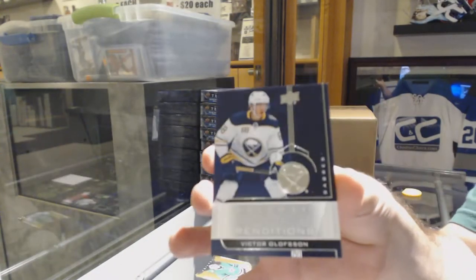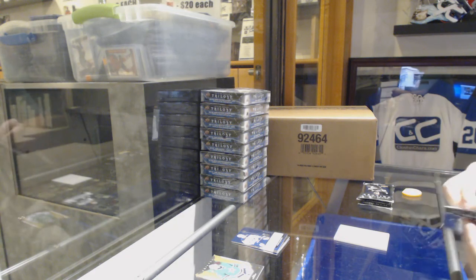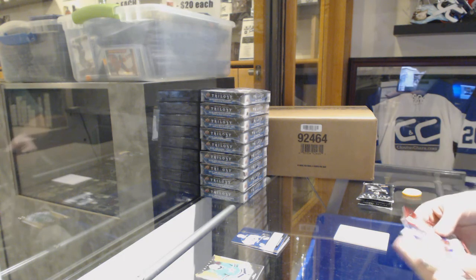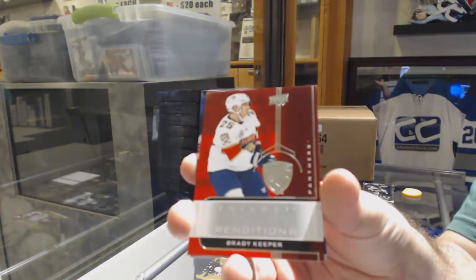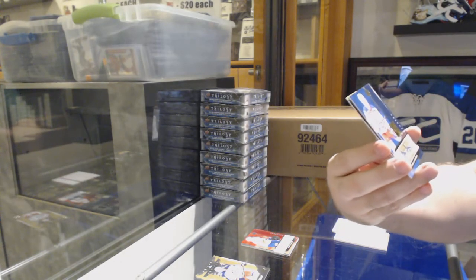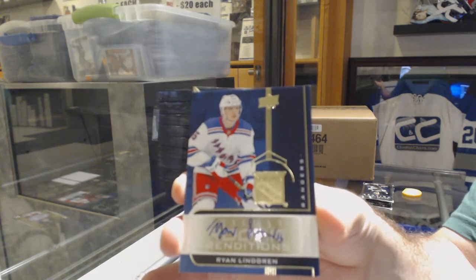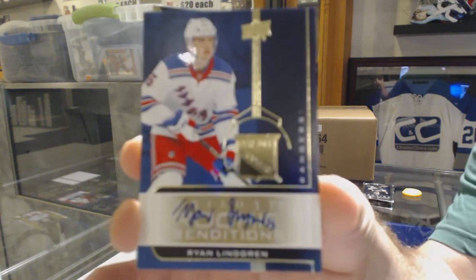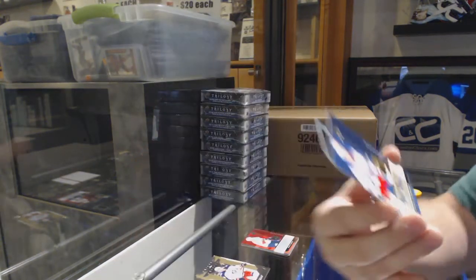And a rookie renditions for the Buffalo Sabres of Victor Olofsson. Wow, these are literally probably the hardest packs I've ever had to open. Bulletproof packs, baby. Look at this pack — three inserts. We've got one for the Florida Panthers, Brady Keeper. For the Rangers, renditions autographed rookie — Ryan Lindgren. So that's what the rookie autos look like for the rookie renditions. This is not the true rookies, by the way — this is the renditions autographed version. And what I love about these is you don't really even notice the sticker that much, which is a phenomenal job.